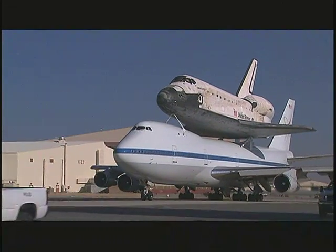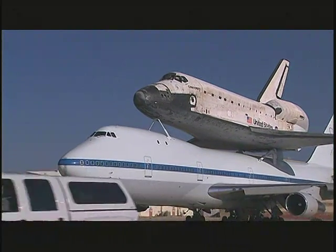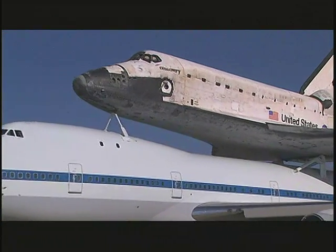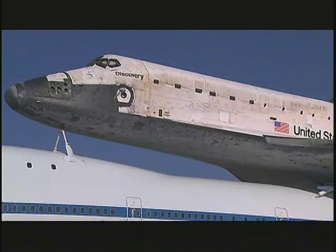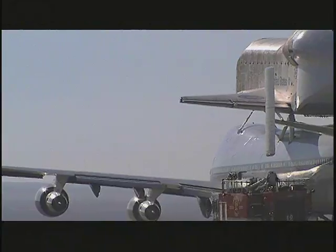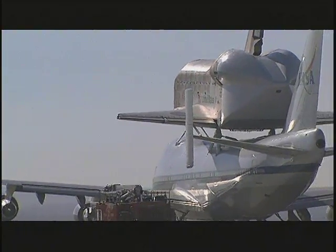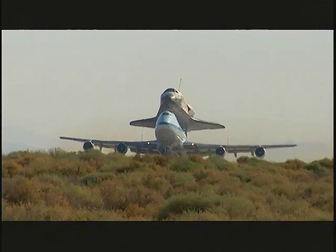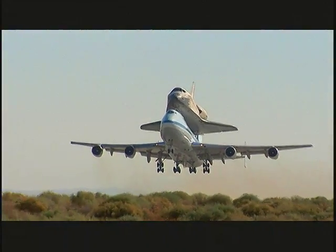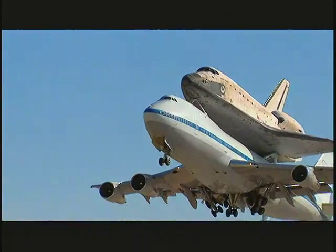With the orbiter mounted securely atop the 747, the piggyback pair is ready to fly. Although the weight of the orbiter is well within the SCA's carrying ability, the additional drag forces it to fly at much lower altitudes and much slower speeds than a commercial 747. The 747 makes its long taxi to the 15,000-foot Edwards runway. The flight crew gets takeoff clearance from the tower. The throttles are advanced and the brakes released. After an extended takeoff, the SCA is airborne and the duo climb into the desert sky.